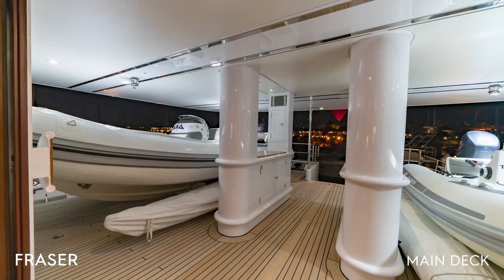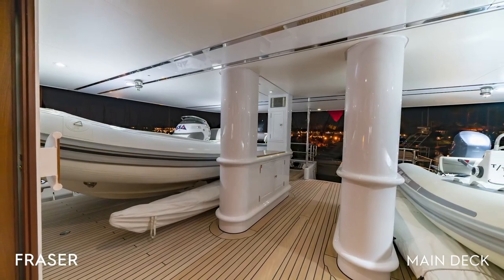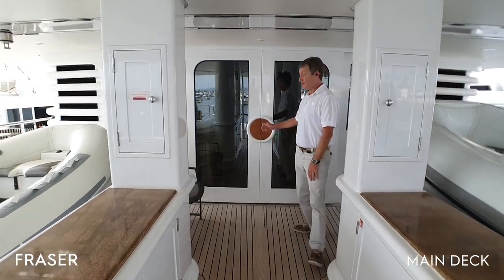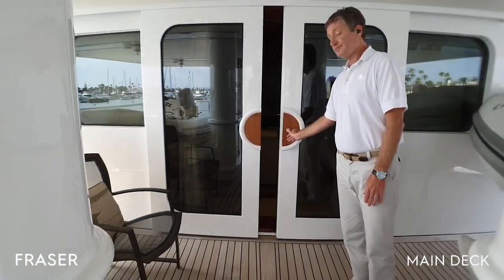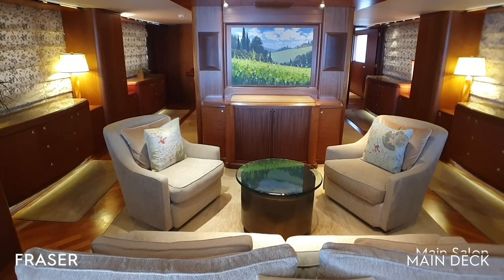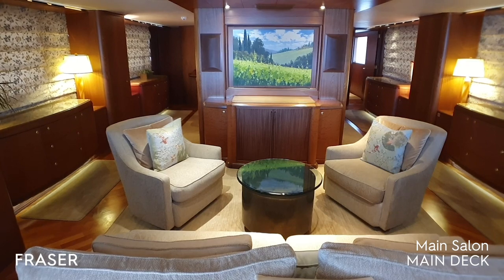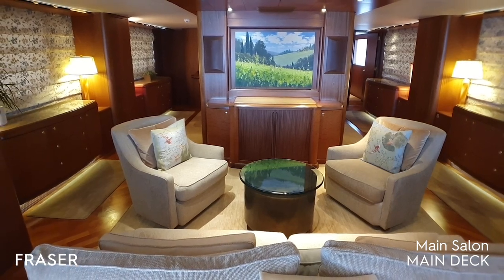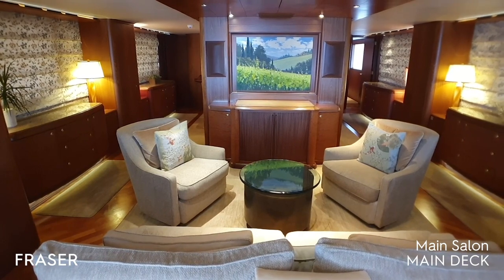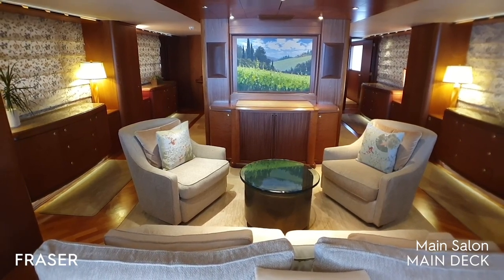We are on the main deck aft where the tenders are stowed, and we enter the main salon through these sliding doors. Here we have the entry area salon used for receiving people and relaxing. Behind the picture there is a television, and below it there is an entertainment system.